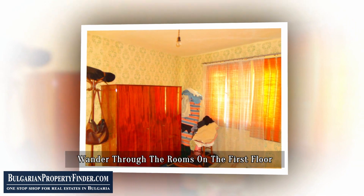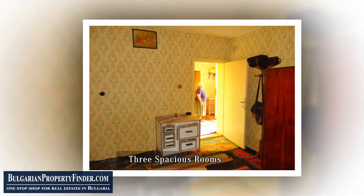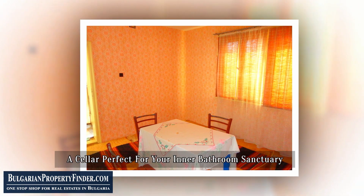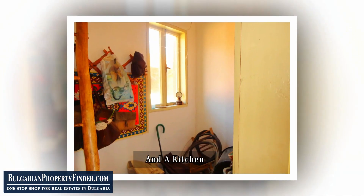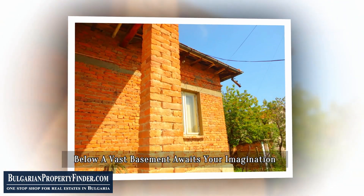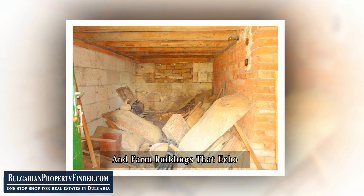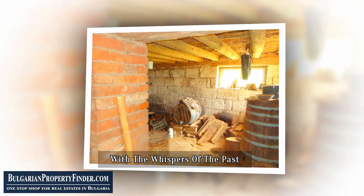Wander through the rooms on the first floor — three spacious rooms, a corridor that whispers of memories, a cellar perfect for your inner bathroom sanctuary, and a kitchen box that's ready to become the heart of your home. Below, a vast basement awaits your imagination. Step outside and you'll find more treasures: an old house with stories to tell and farm buildings that echo with the whispers of the past.